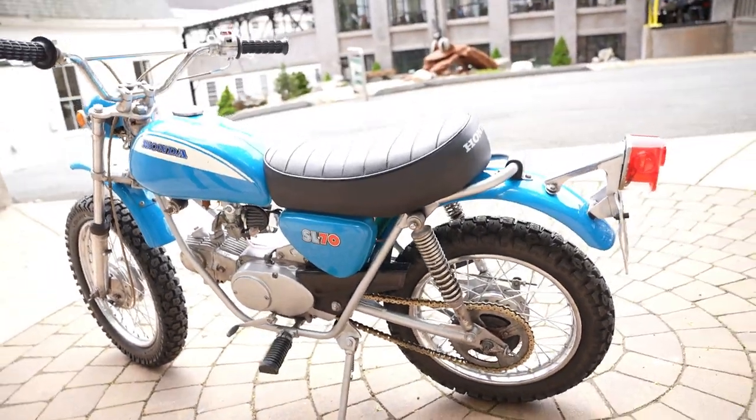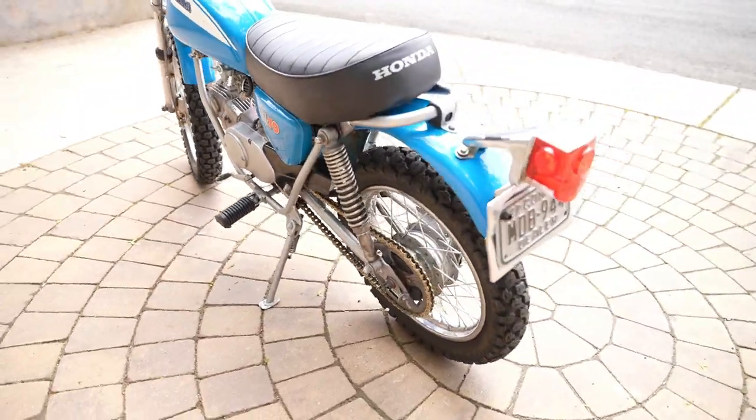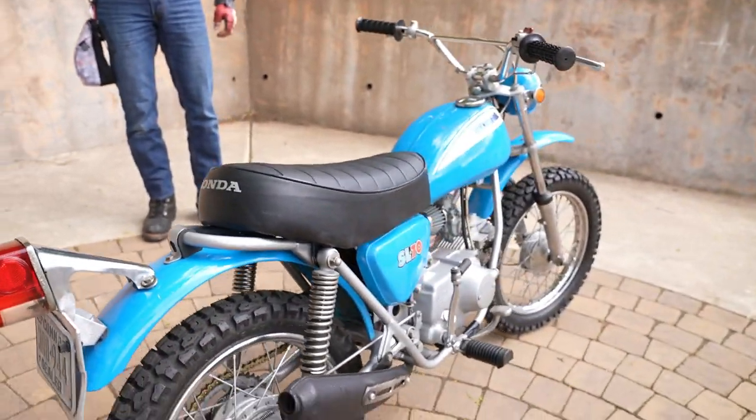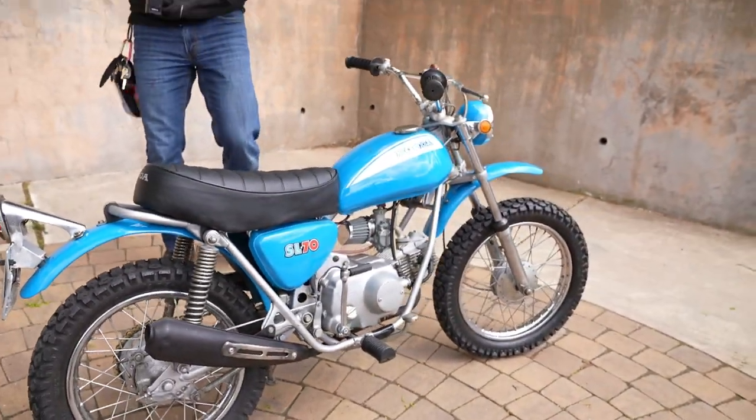This is an original Aquarius Blue SL70 — original paint, original tank, original fenders — all original survivor with very low miles on it that has been mechanically massaged to perfection and cleaned up real nice by the techs here at the New England Motorcycle Museum.